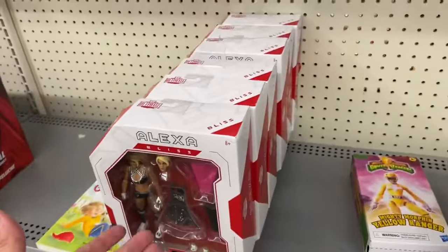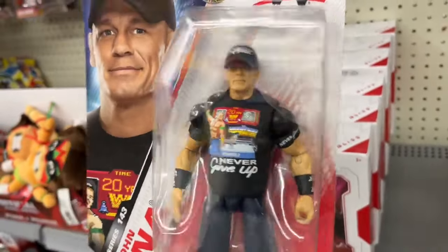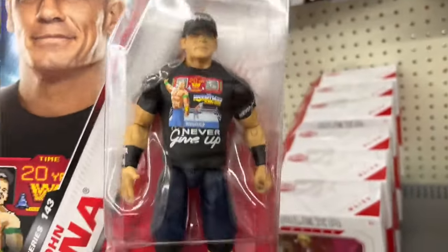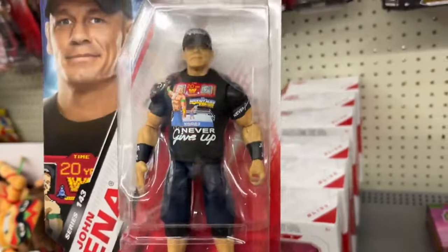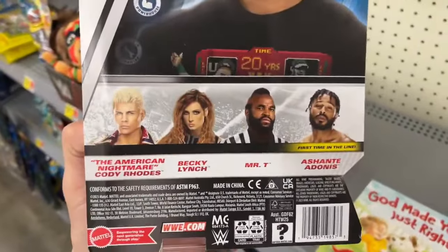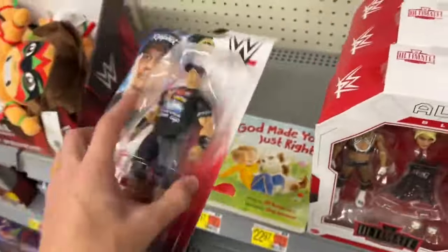The same Alexa Blisses are still here, but this is brand new — we have the new Cena basic. The hat's molded on there and they gave him that small duck bill style hat, almost a Daffy Duck looking hat, but still a cool figure. That articulation makes this figure almost worth picking up. I don't know if I'm going to grab it, but certainly cool to see in person.